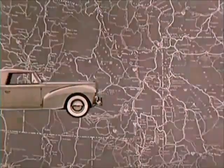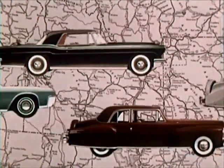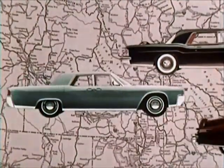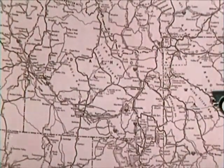One concept led to the elegance and dignity of the Continental, and to the swift and distinctive lines of the Thunderbird.